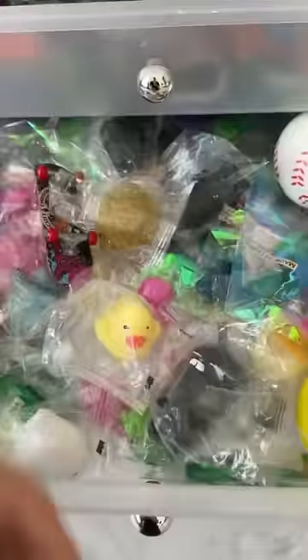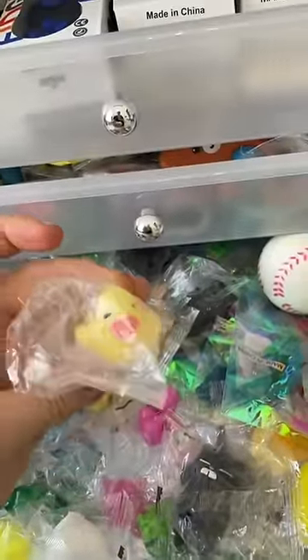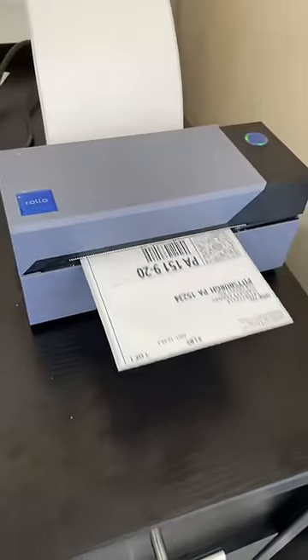I decided to go for this purple color — the spikes honestly feel so good to play with. For the free extra, I gave her this cute duck mochi, some stickers, and it's on its way!